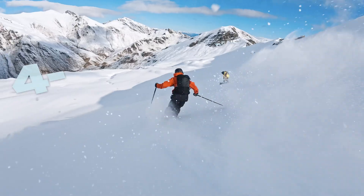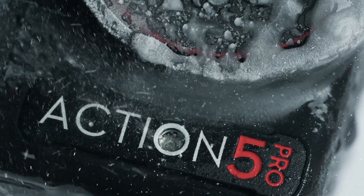A new cold-resistant battery lasts even longer, with its extended 4-hour battery life.